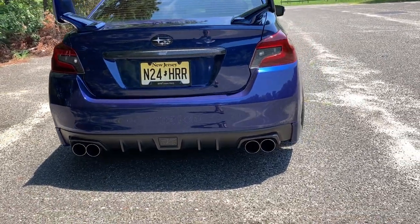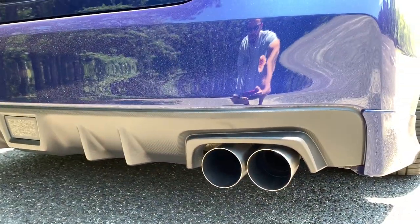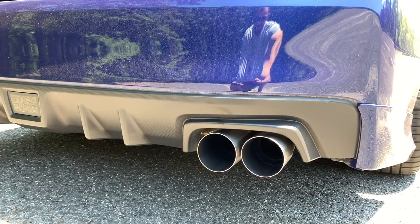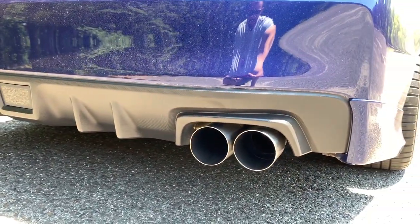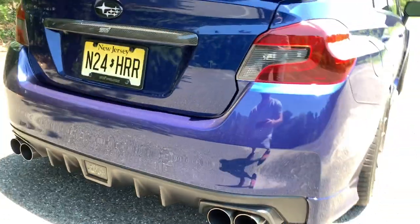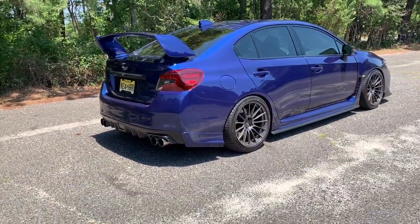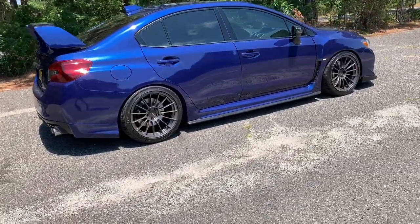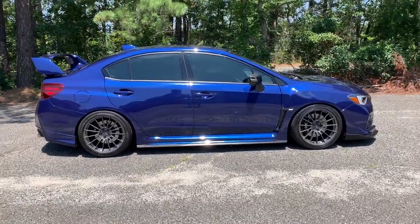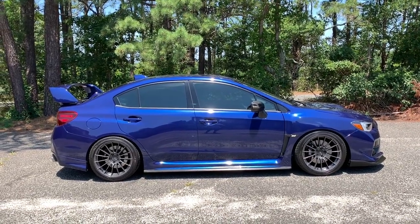For exhaust, I'm running a Delta Motorworks catback — no resonators, no mufflers at all. It sounds really good with lots of pops and bangs when you're on it. It drones a little bit, but I've gotten so used to it that it's not that bad. When you're cruising it's pretty reasonable for not having any mufflers — best of both worlds.